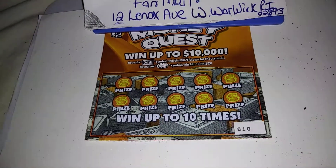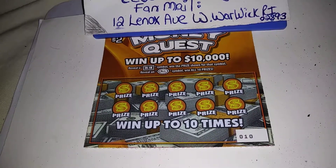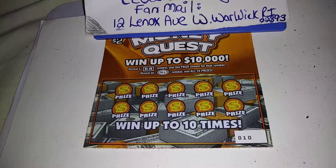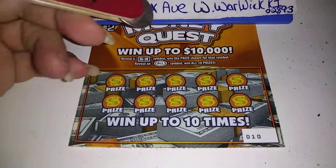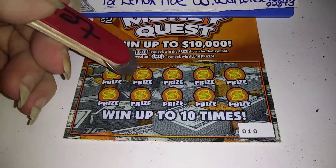The odds of winning this are 1 in 4.22. So you just need to reveal a dollar symbol for the prize, or reveal an 'all' symbol to win all 10 prizes. See if we can get any symbols. Numbers do not count.